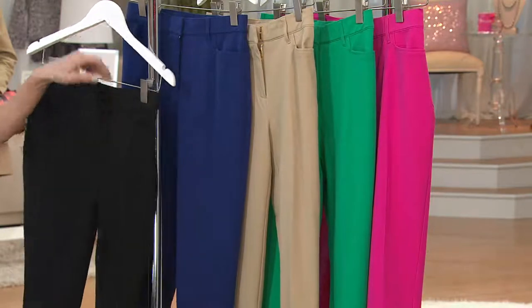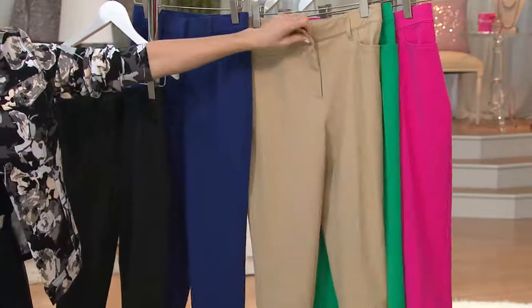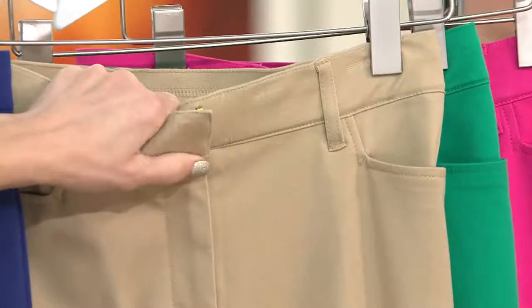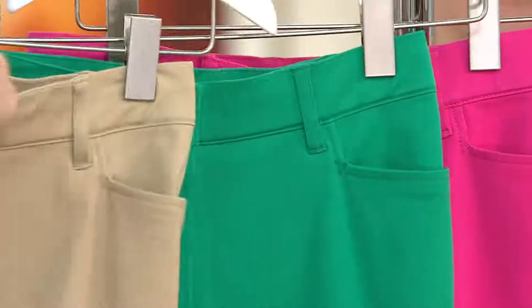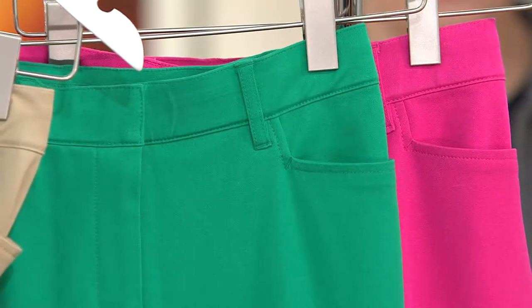Black. Then he's got Royal Navy. Then he's got — which are perfect for spring — sand. Then there is fresh mint, which is de lovely.